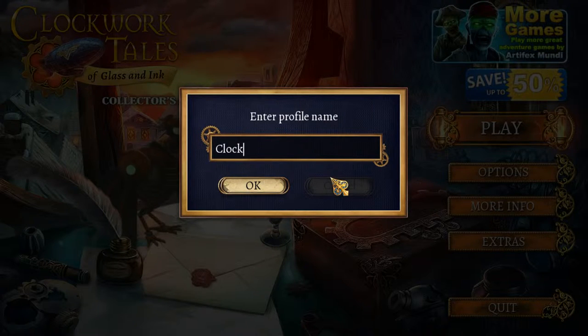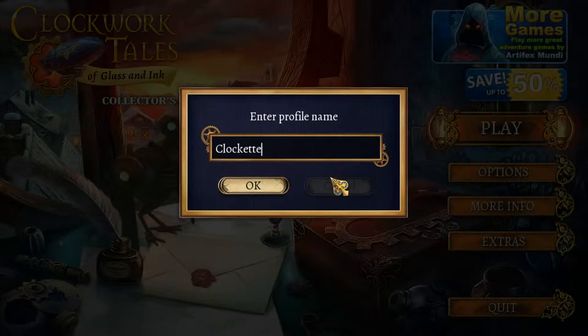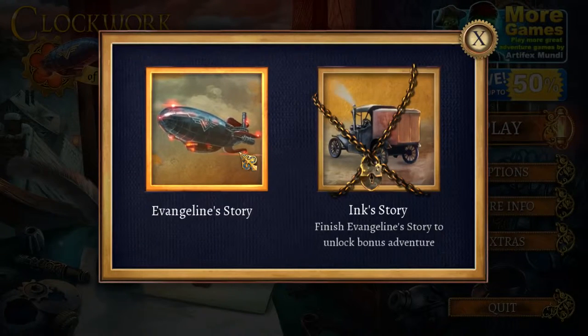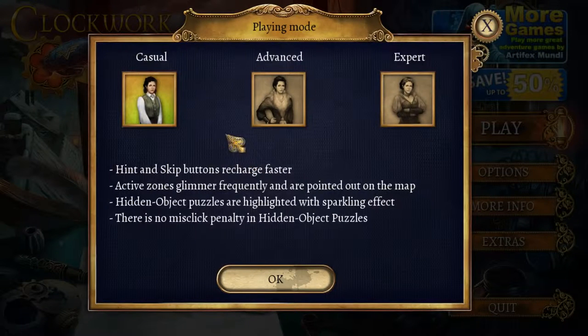Something more classy. Clock. Clock. Better. Play. Evangeline's story. Casual. Advanced. Expert. I always go for casual.